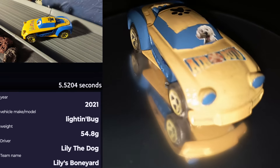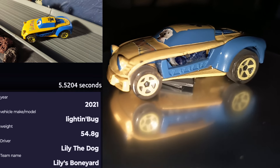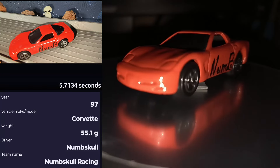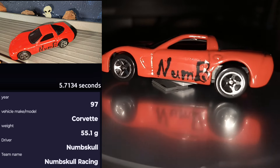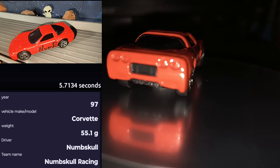Lily may be cute but this dog is good on the track — it is Lily the Dog from Lily's Boneyard in the 2021 Lightning Bug. There's not much I can say about him that hasn't already been said: it is the one, the only Numskull from Numskull Racing in his '97 Corvette.